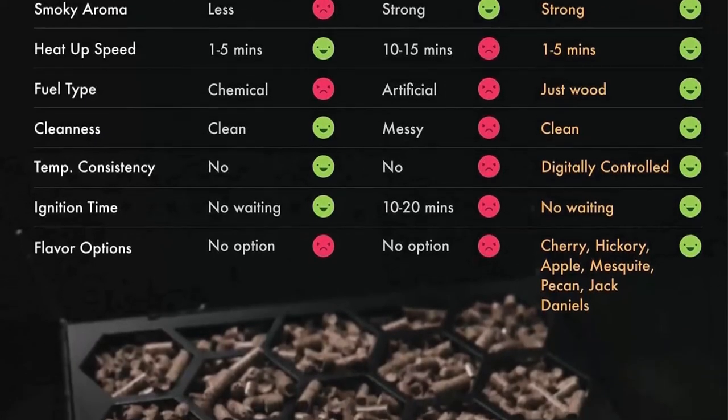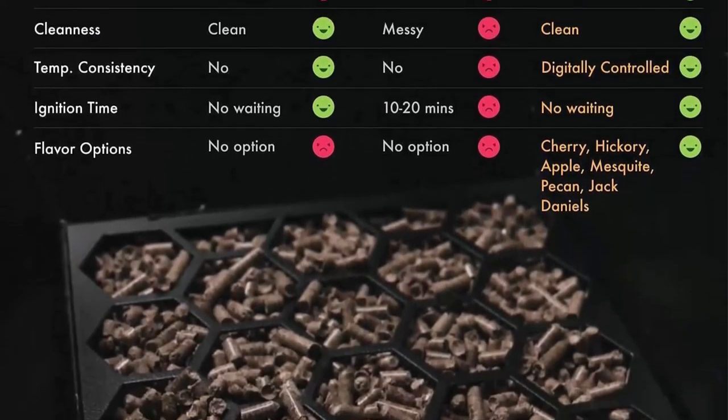Designed for small families, yet big on flavor. Perfectly sized for small.